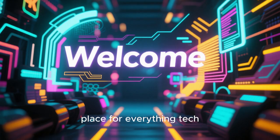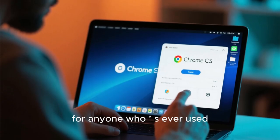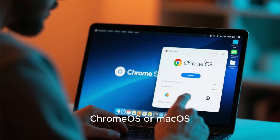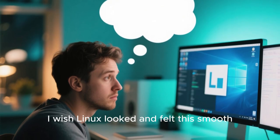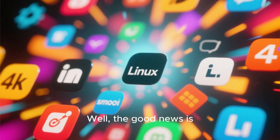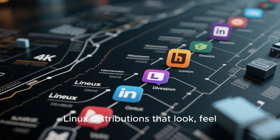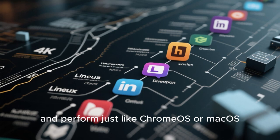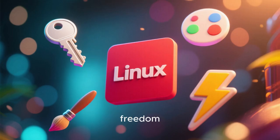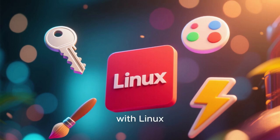Welcome back — your go-to place for everything tech. Today we are diving into something super interesting for anyone who has ever used Chrome OS or Mac OS and thought, 'Man, I wish Linux looked and felt this smooth.' Well, the good news is it absolutely can. In this video, we are exploring the best Linux distributions that look, feel, and perform just like Chrome OS or Mac OS, but with all the freedom, customization, and power that comes with Linux.